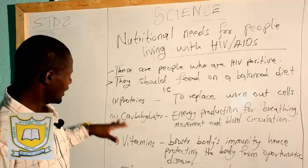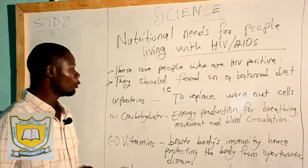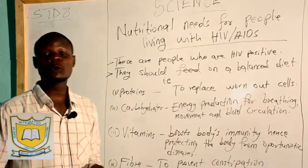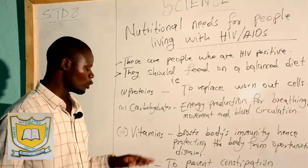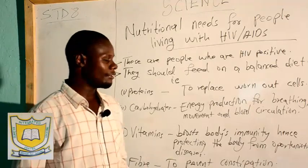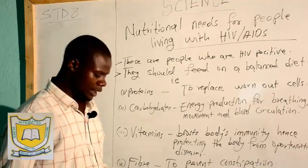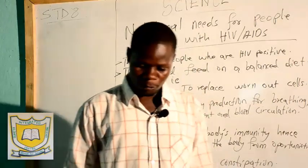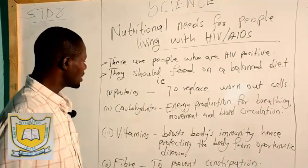What are some of the nutrients that are needed by these people? Number one, you find that these people should feed on a balanced diet — the rule of three. Protein, carbohydrates, and also vitamins must be in their diet to make sure that they are having a smooth life. The types of protein that should be included are eggs, peas, fish, and liver.